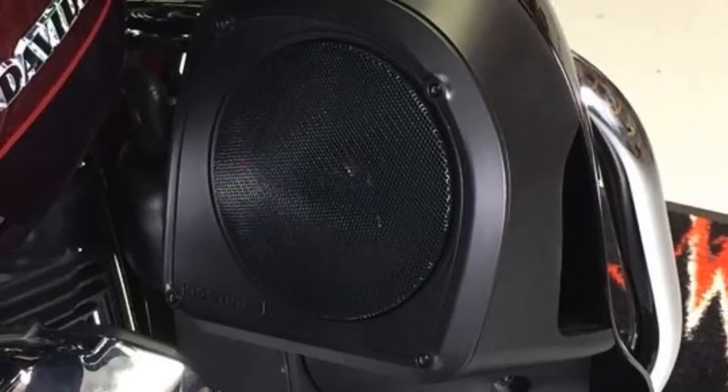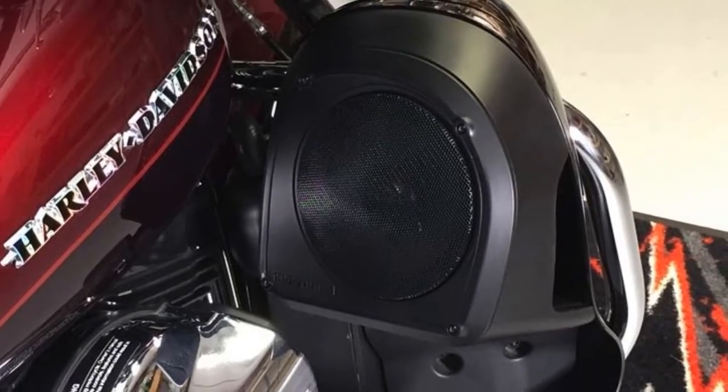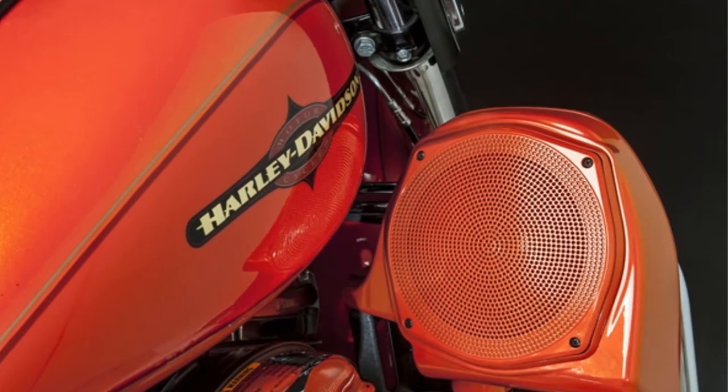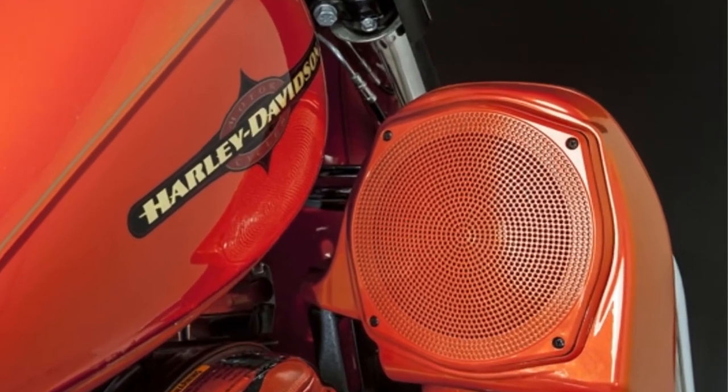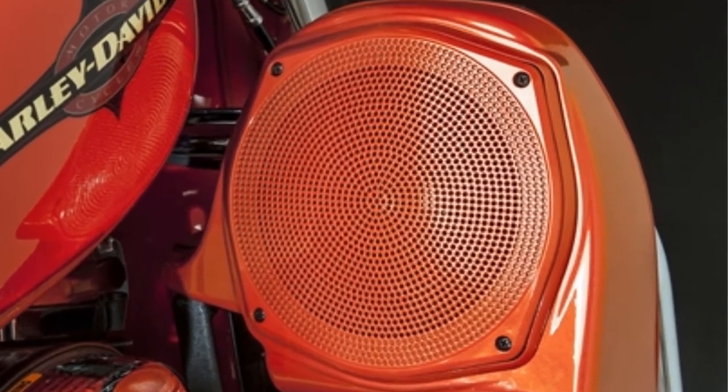As a motorcycle rider or a UTV rider, you may love the roads. However, the journey becomes more meaningful when you have music to go along with it. The best Hogtune 6.5 speakers can be customized to suit your vehicle, and they only make the music sound better.